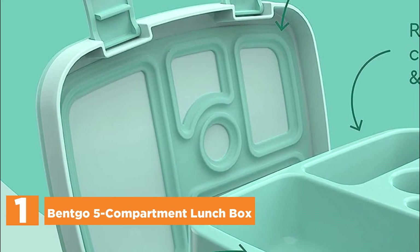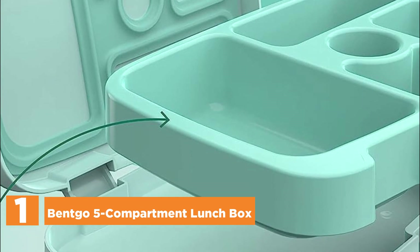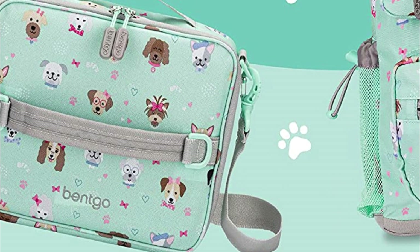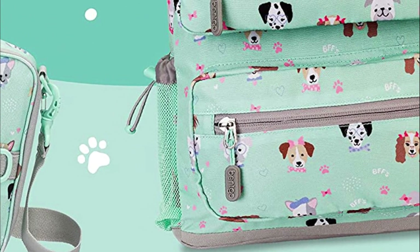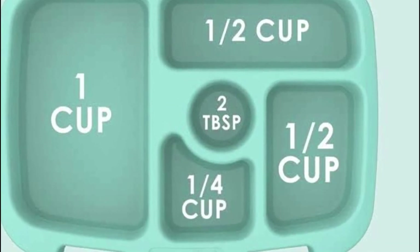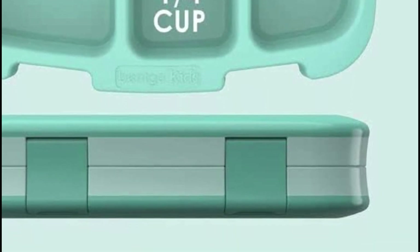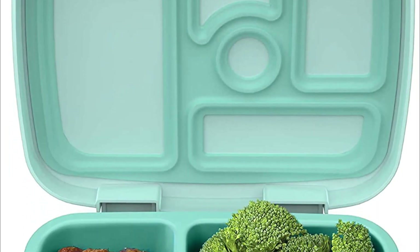The top item in our list: the Bentco 5 Compartment Lunchbox. Bentco Kids is a beloved children's lunchbox, cherished by parents for its thoughtful design and meticulous testing. This one-of-a-kind lunchbox is a favorite in America, offering five versatile compartments that are perfectly portioned to cater to a child's appetite and promote a healthy and balanced meal. With its separate compartments and tightly fitting leak-proof lid, meals stay fresh and mess-free. The lunchbox is equipped with two kid-friendly latches that are effortless for small hands to open and close, allowing for easy access to a variety of foods.